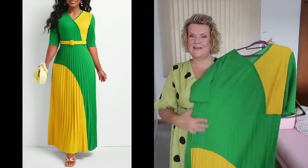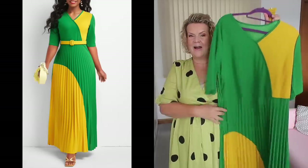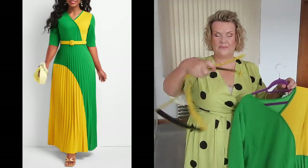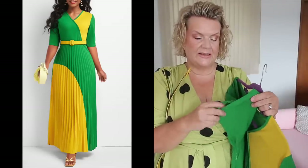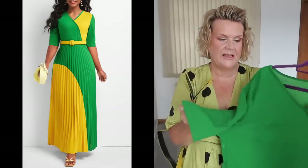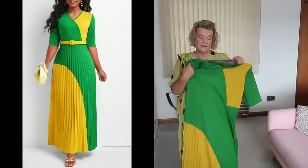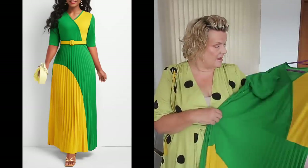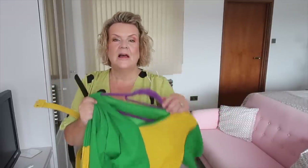This next one is a bit of a wild card — it was the colors that drew me to it. I love the combination of green and yellow in a big bold color block, and it comes with a separate yellow belt. The fabric has a little stretch with a slightly rough texture — not jersey. It has a side zip and I like the pleating on the skirt. It did look very long in the picture and I thought it might drown my five-foot-three figure, and the sleeves looked potentially tight too.